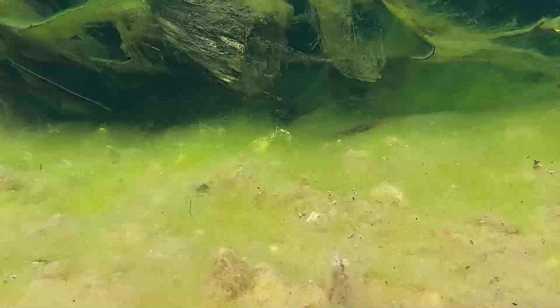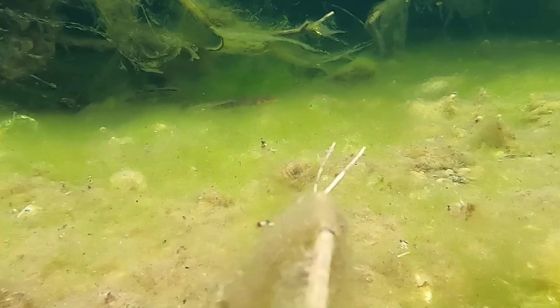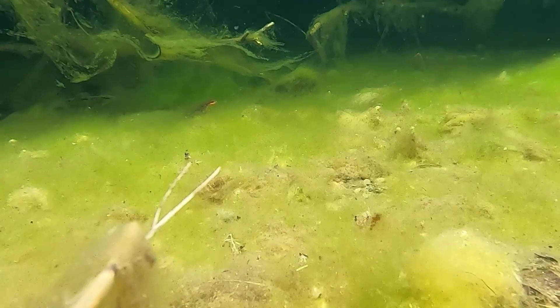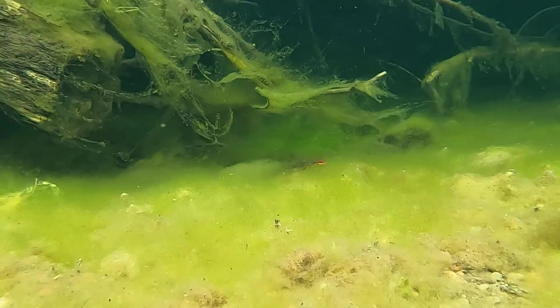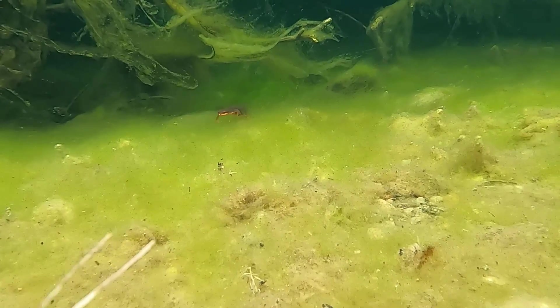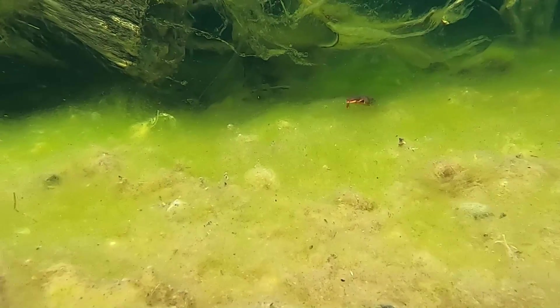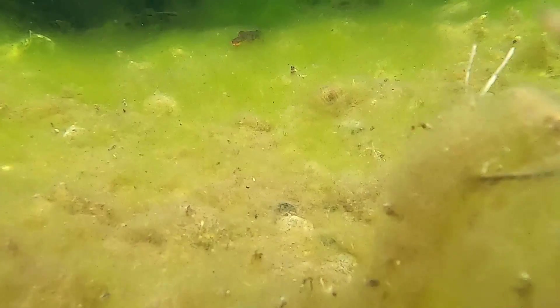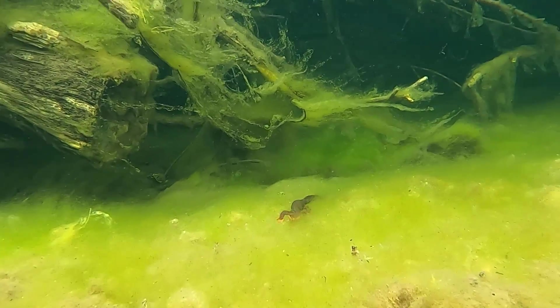Newts. Newts are semi-aquatic amphibians found in Eurasia, Africa, and North America. These, I think, are California newts, which is my own non-expert identification based on their eye color. They could also be the similar-looking red-bellied newt or even the rough-skinned newt, which all can be found in the area I visited.